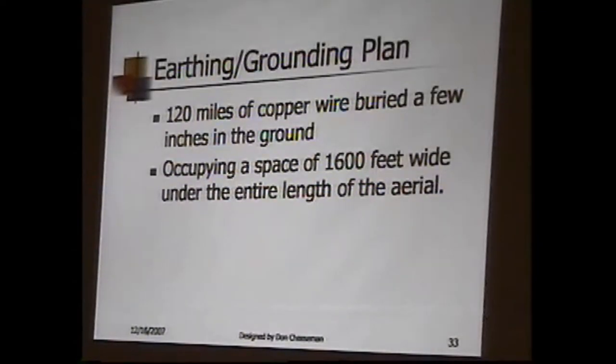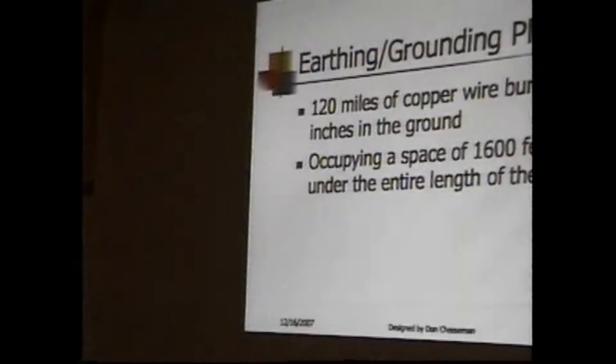Making a good ground for this was another significant job. 120 miles of copper buried just a few inches under the ground — the ground there was very conductive. Then 1,600 feet on either side of the antenna, a big strip all the way around. A quarter of a mile on both sides had a grid of copper in the ground to get that energy into the ground, because whatever you put up, you've got to put an equal amount down.